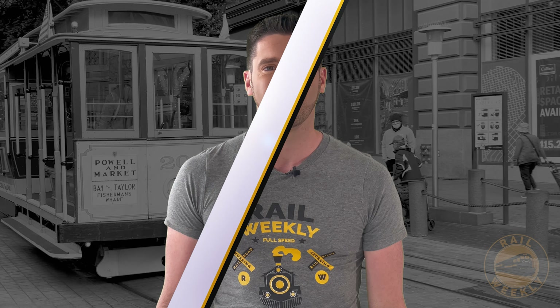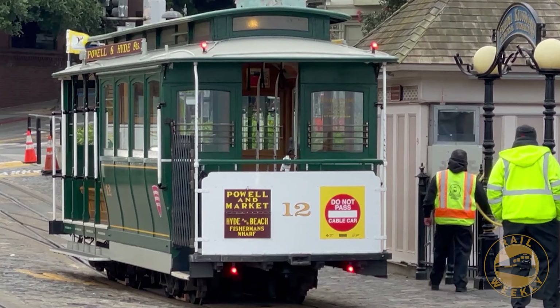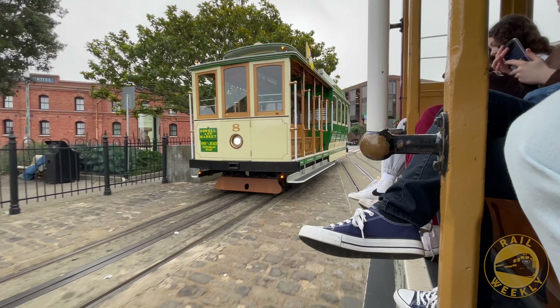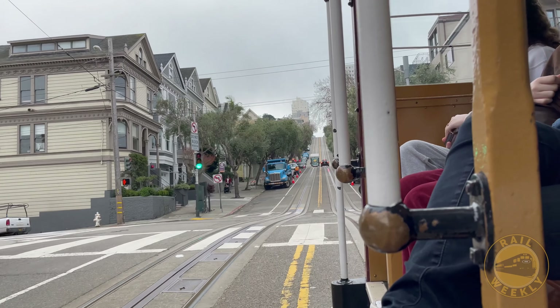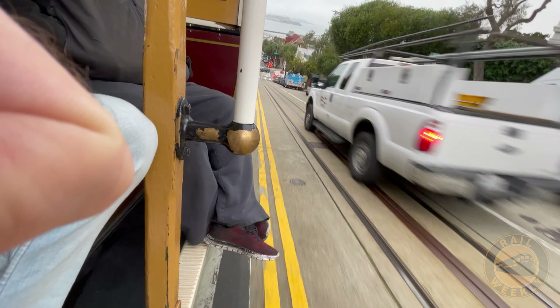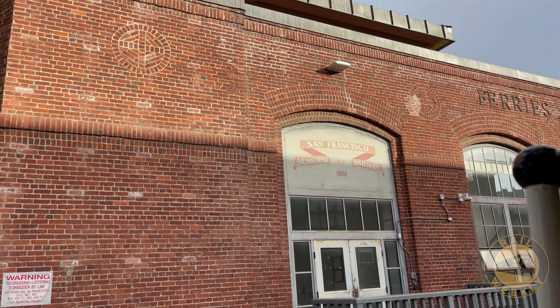To learn what enables these cars to tackle the steep grades, we hop aboard in Fisherman's Wharf and head uphill. These cars travel around the city with no engine on board, but there is an engine somewhere, and it's located in this building. I was curious, so I hopped off here at the powerhouse to go inside and learn more.